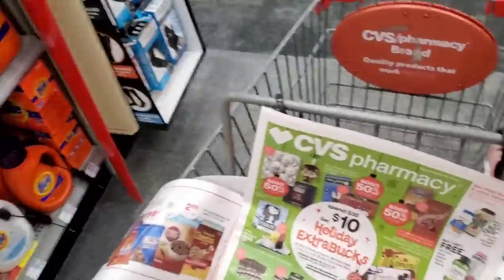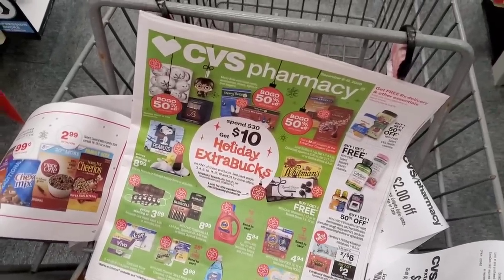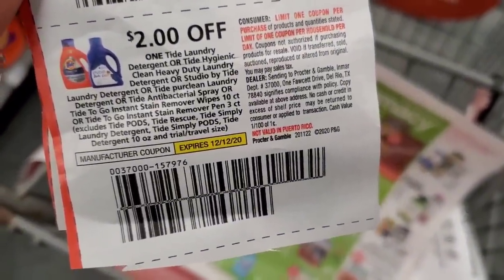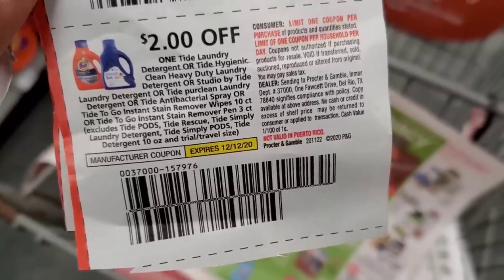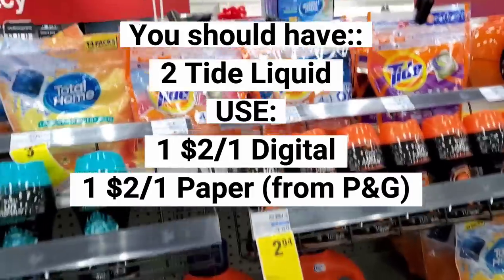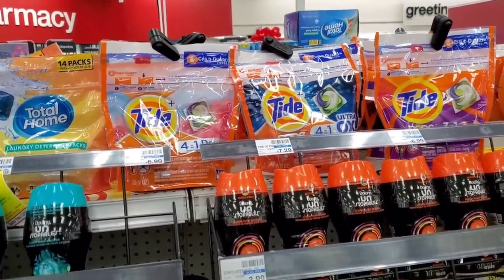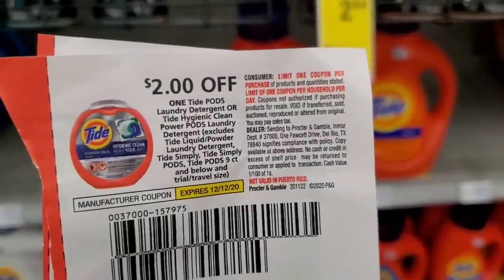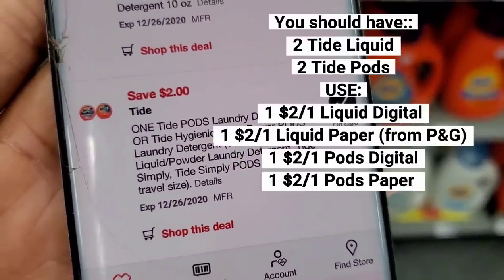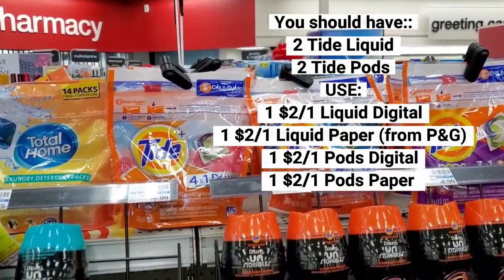For my second Tide Liquid, I'm going to be using a paper coupon. Let me show you that coupon — just one of these on the second bottle of Tide. So I'm getting two bottles of Tide Liquid: for one I'll be using the digital coupon, for the other I'll be using this paper coupon. For my next items I'm getting two of the Tide Pods. For one of the Tide Pods I'll use this paper coupon and on the other Tide Pods I'll use the $2 off digital coupon. So: two Tide Liquids using one digital, one paper; two Tide Pods using one digital, one paper.